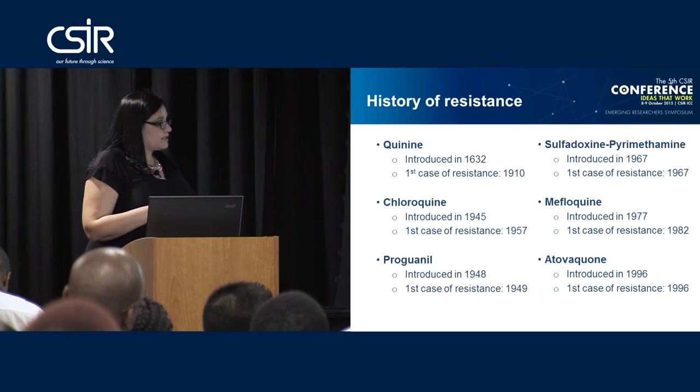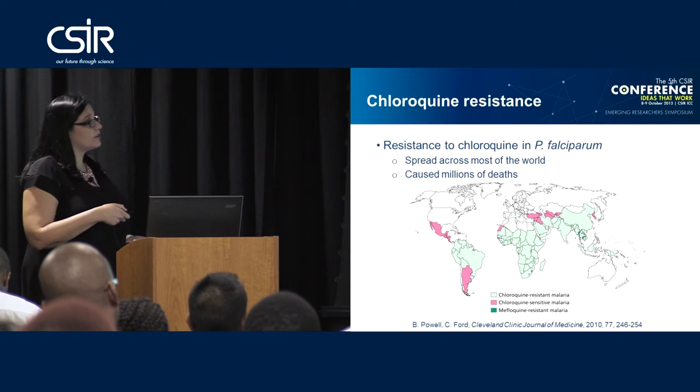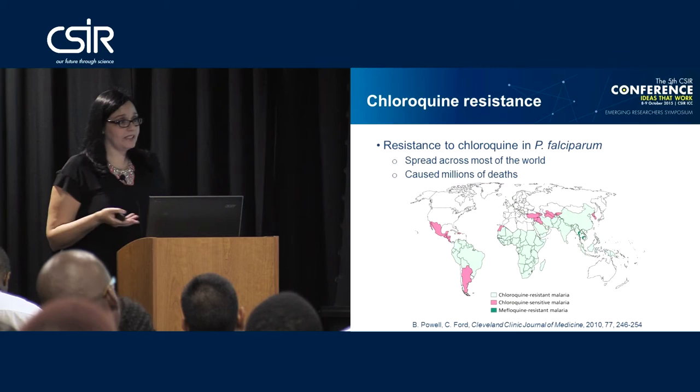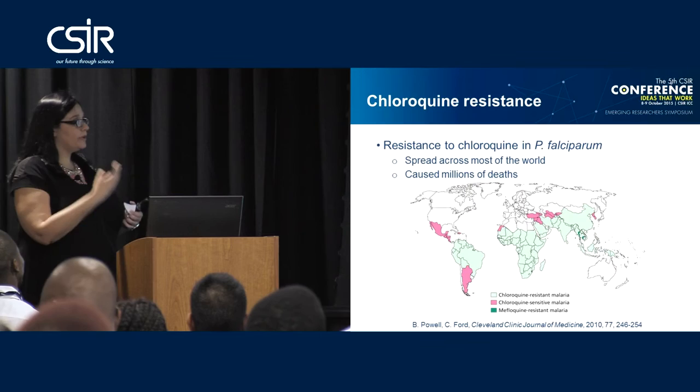The last newer drug I wanted to show was tafenoquine, and again you can see resistance occurs quite quickly. The biggest case of resistance we noticed originally was chloroquine — resistance spread throughout the world and caused millions of deaths. We could learn a lot from this: resistance spread fairly rapidly and we learned that if we see resistance starting to occur, we need to change the strategy of drug usage.